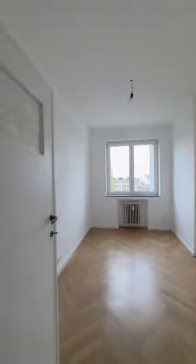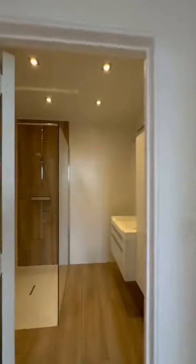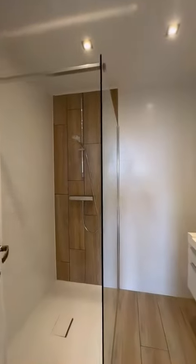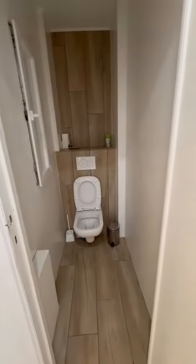And then we arrive here to two bedrooms. The shower room with the sink. And then the toilet.